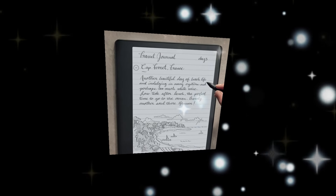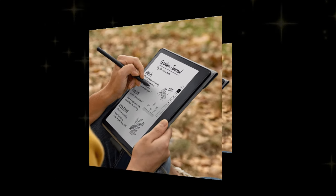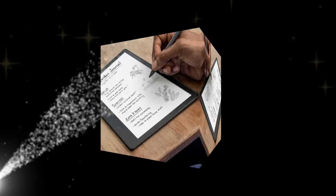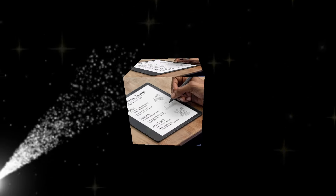With this intuitive stylus, the Kindle Scribe 2024 transforms the way users interact with digital content, making it an essential tool for students, professionals, and creative individuals alike.